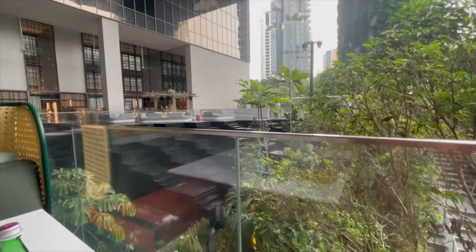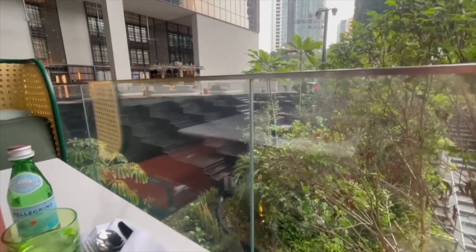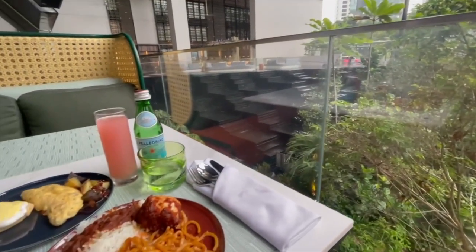Breakfast is served at Mozilla at the forest terrace, and it offers an excellent spread of food.